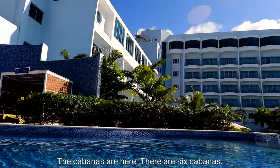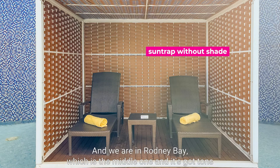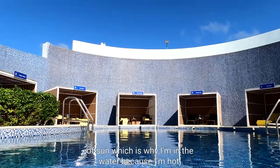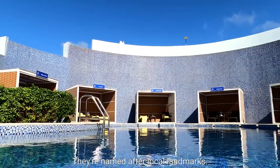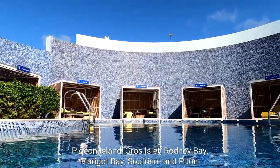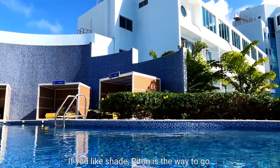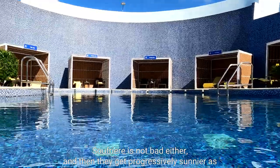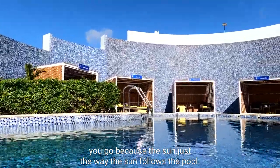The cabanas are here — there are six cabanas. We're in Rodney Bay, which is the middle one, and it's got tons of sun, which is why I'm in the water — because I'm hot. They're named after local landmarks: Pigeon Island, Gros Islet, Rodney Bay, Marigold Bay, Soufriere, and Piton. If you like shade, Piton is the way to go, and Soufriere is not bad either. Then they get progressively sunnier as you go, depending on how the sun follows the pool.